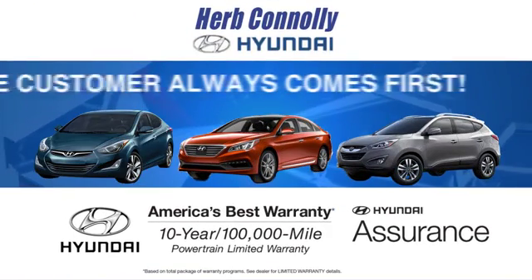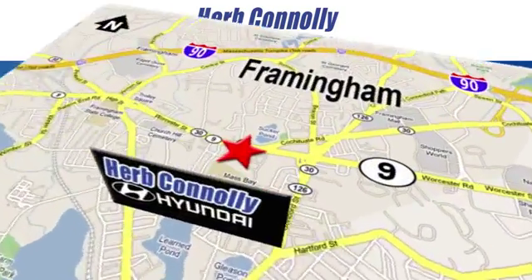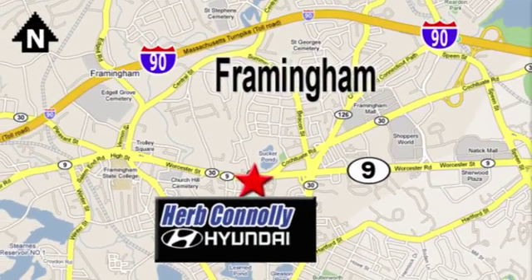Take this Sonata Plug-in Hybrid for a test drive today. At Herb Connolly Hyundai, the customer always comes first. Stop in today — we're conveniently located at 520 Worcester Road in Framingham, Massachusetts.